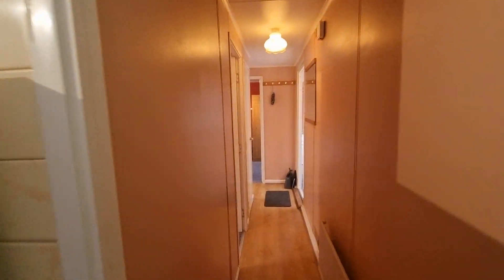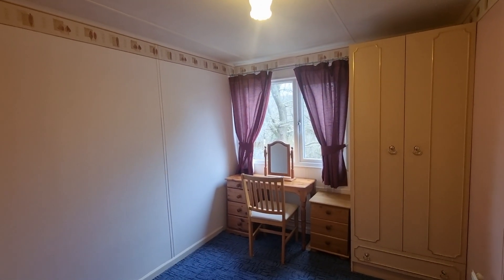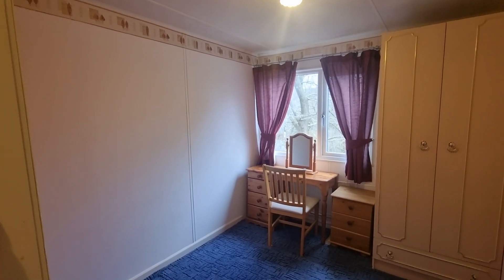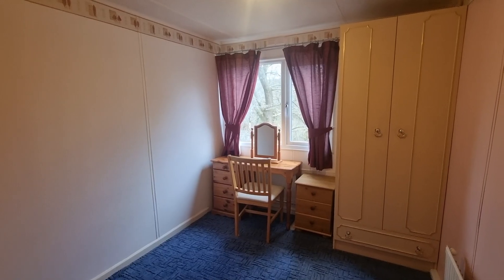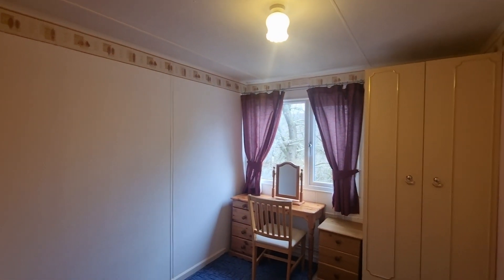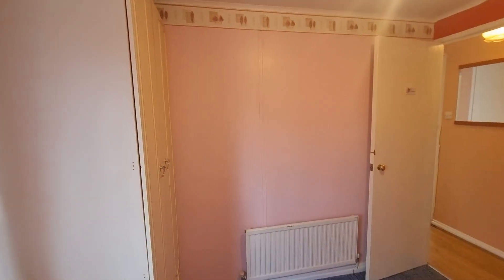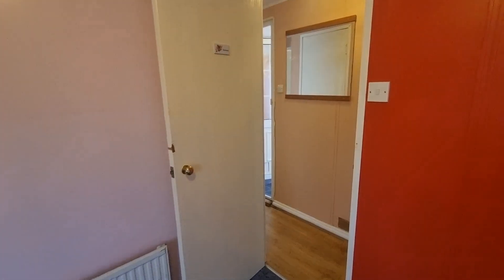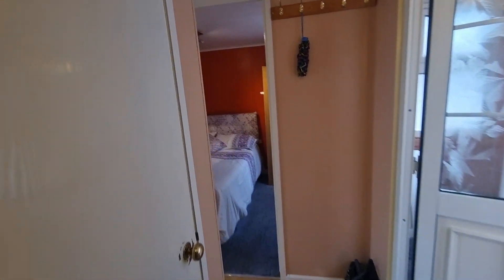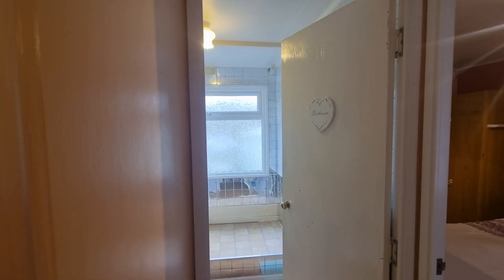Coming back through the kitchen-diner area and back through the hallway, to the left is the second bedroom. This is the biggest second bedroom I've seen in one of these units of this kind of size — quite often the second bedroom is little more than a very snug single space, but this is actually a really sensibly sized bedroom. You've got a window overlooking the woodland, a small built-in wardrobe in the corner, and it's carpeted. You may need to tweak the decor and do a little modernization, but the space is really really good. Coming down through, there's also a storage cupboard — a traditional airing cupboard, which is just so useful and always good to have.